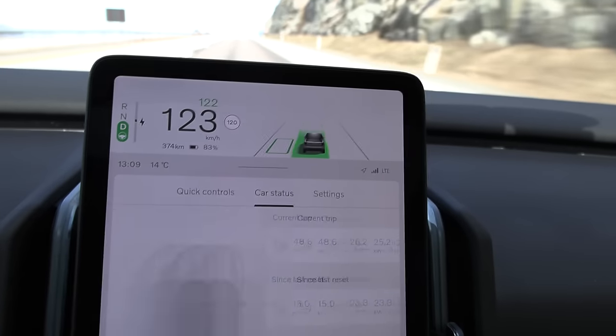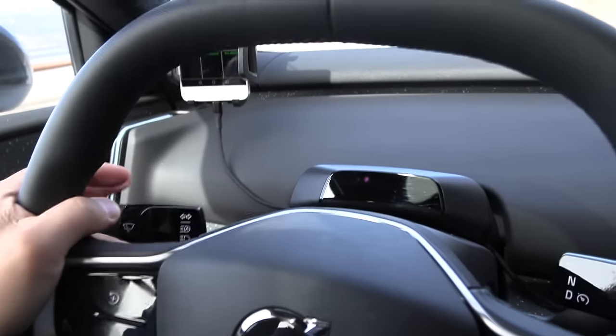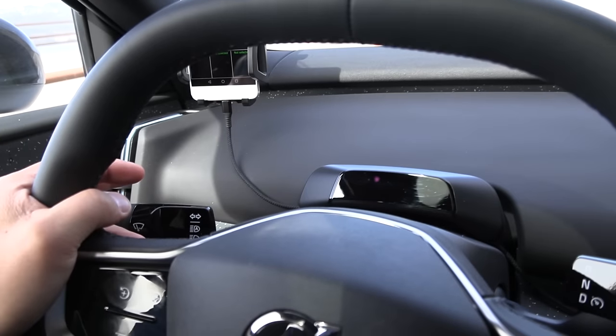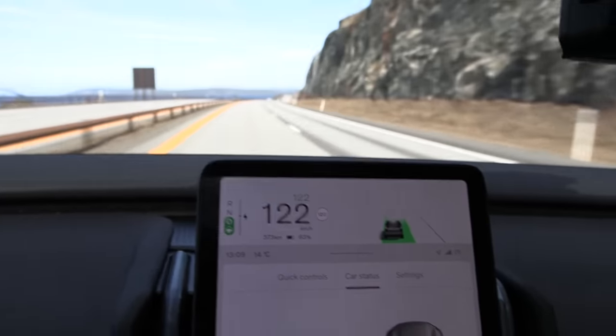We even have auto lane change. If I do this — well, we have it at least. If I signal, then it changes lane for you. But it finishes and doesn't work in that case.